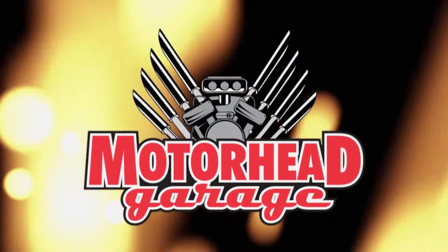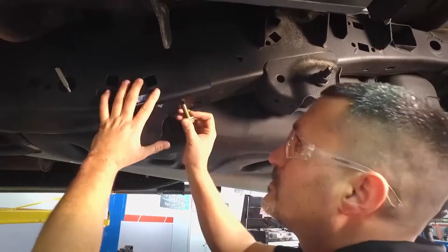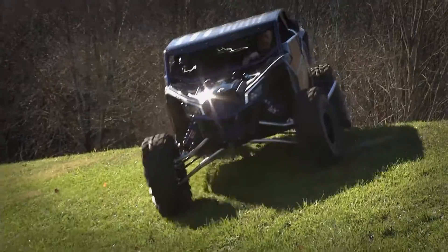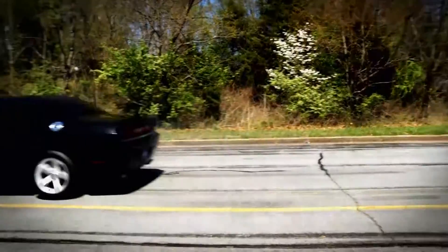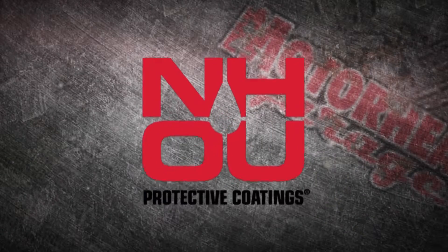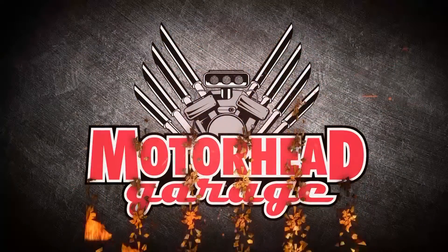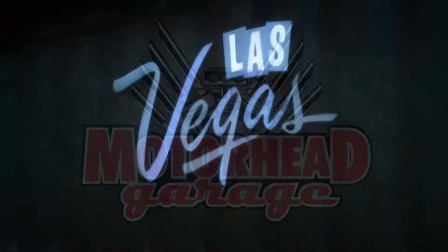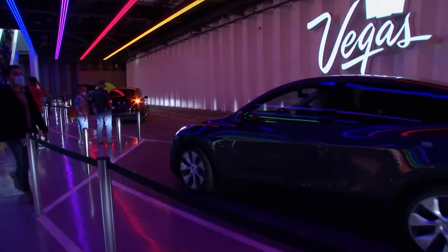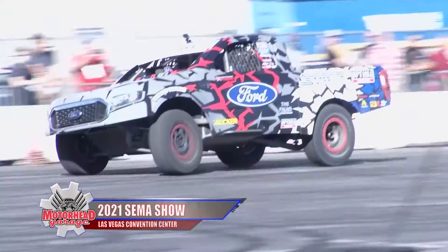Motorhead Garage — the program that each week introduces you to and shows you how to install the latest in exciting and innovative products for your vehicle. Motorhead Garage is presented by NHOU Protective Coatings. Now here's your host, Dave Dobson. Welcome to Motorhead Garage presented by NHOU Protective Coatings, a special edition from the 2021 SEMA Show in Las Vegas.